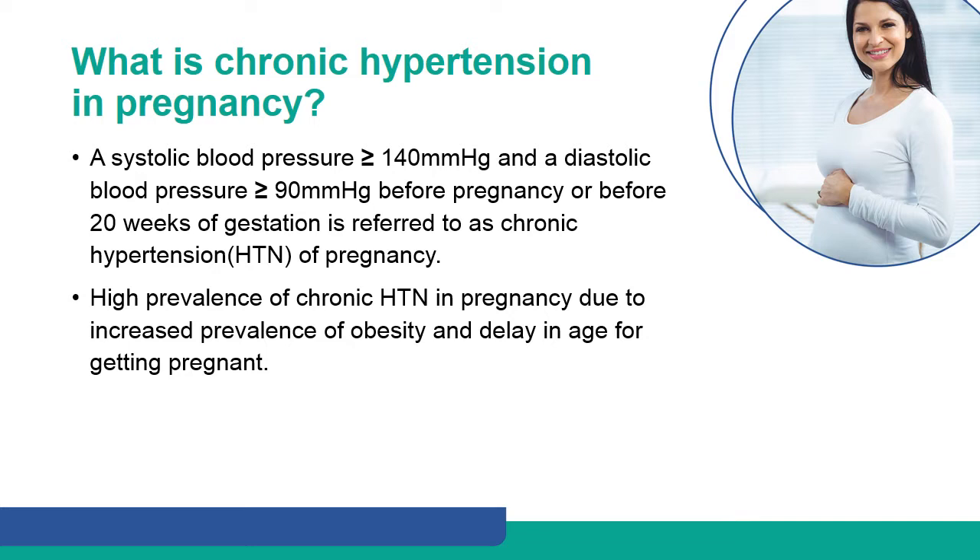There is a high prevalence of chronic hypertension in pregnancy due to the increased prevalence of obesity and delay in age for getting pregnant.